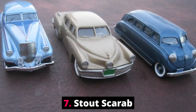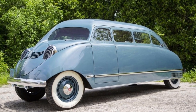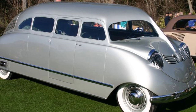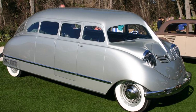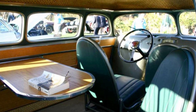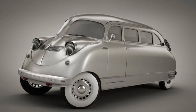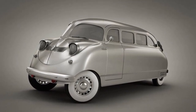Number 7: Stout Scarab. The Stout Scarab was the world's first minivan. It was envisioned by its designer, William Bushnell Stout, as being an office on wheels. Produced in 1932, the Scarab had a short nose and a long wheelbase in order to maximize accessible space. The Scarab's body was intended to closely emulate the design of an aluminium aircraft fuselage. It was the world's first car with a fiberglass body shell and air suspension.